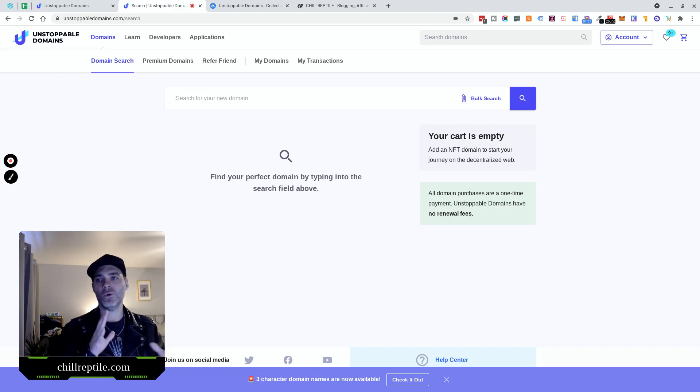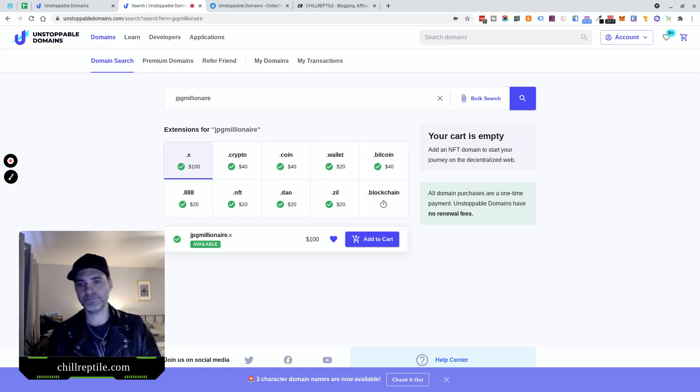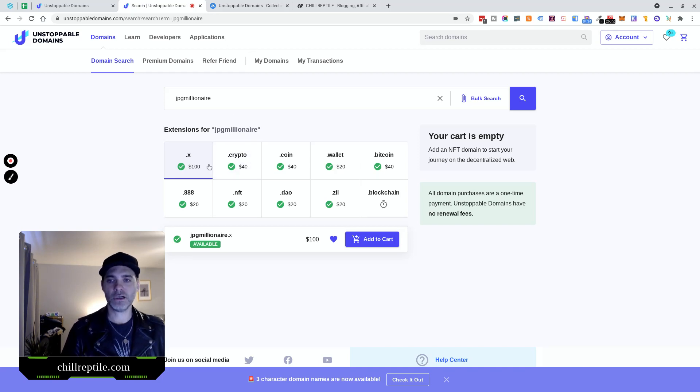What can you do with these domains? What are the use cases for dot-crypto-related domains? Let me search for one — I found one I kind of like. I think I'm going to buy JPEG Millionaire. Kind of silly, but there are a lot of NFT-crazy people out there that might want this. These are the current domain extensions you can buy through Unstoppable Domains: .x — the most expensive I've found, .crypto, .coin, .wallet, .bitcoin, .888, .nft, .dao, .zil, and .blockchain, which looks like it's coming soon.